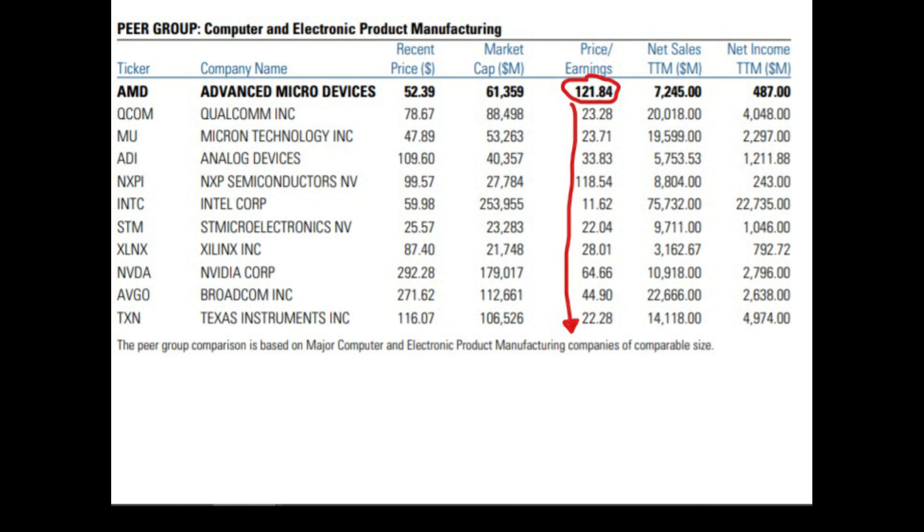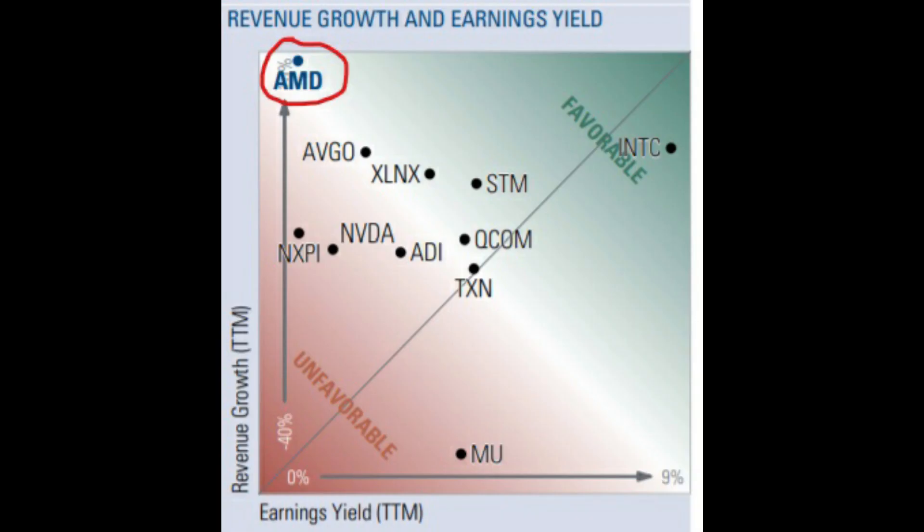Comparing AMD's PE ratio to its competitors, AMD has the highest PE ratio in the space. A high PE ratio like this means that a lot of future growth has already been priced into the stock. Looking at this graph, AMD's revenues are growing faster than any other company in the market and it's not even close, though their earnings yield is one of the worst in the sector.